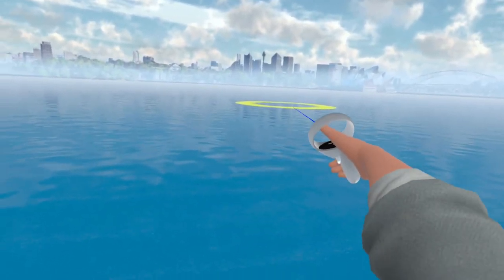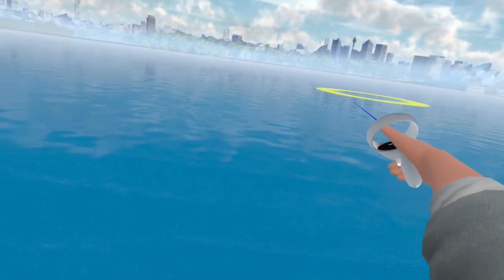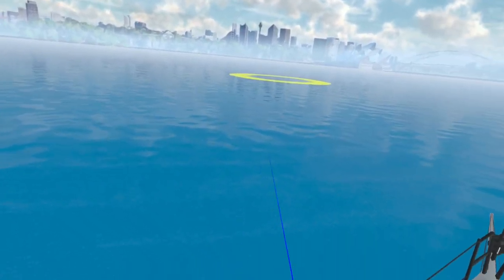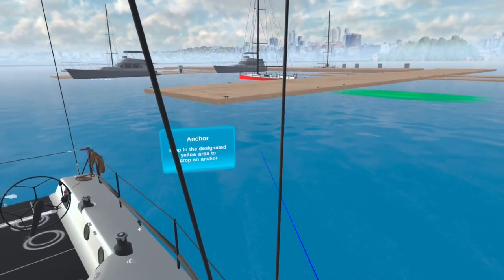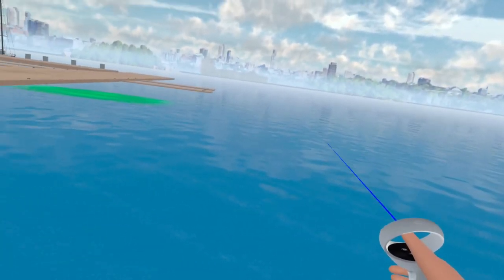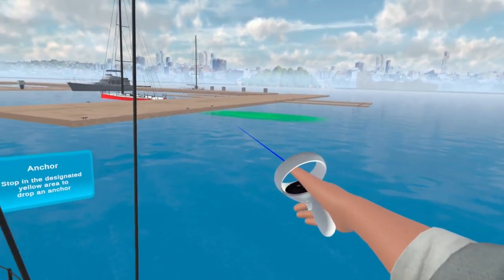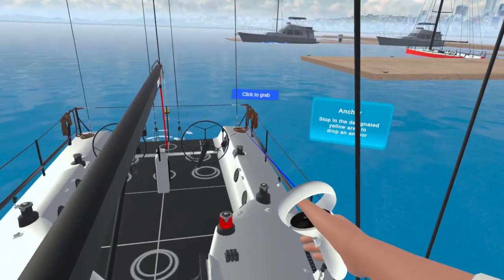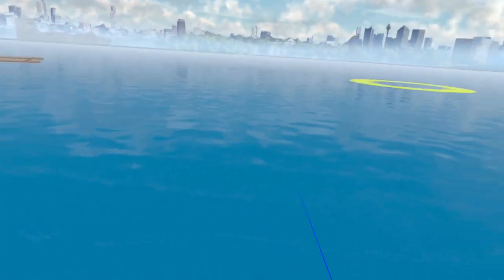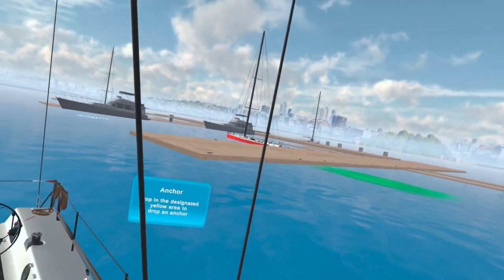We've got this whole scenario set up. We want you to drop the anchor right there, and if you look over the side, we can see the depth of the water — that's about the right distance out to drop the anchor. So the exercise is: take the boat, stop it in the designated area, drop the anchor, and then back up into the little green smudge area we've designated. Then cleat these dock lines onto the cleats over there, tighten up the anchor, sit back and relax. And you did it perfectly.